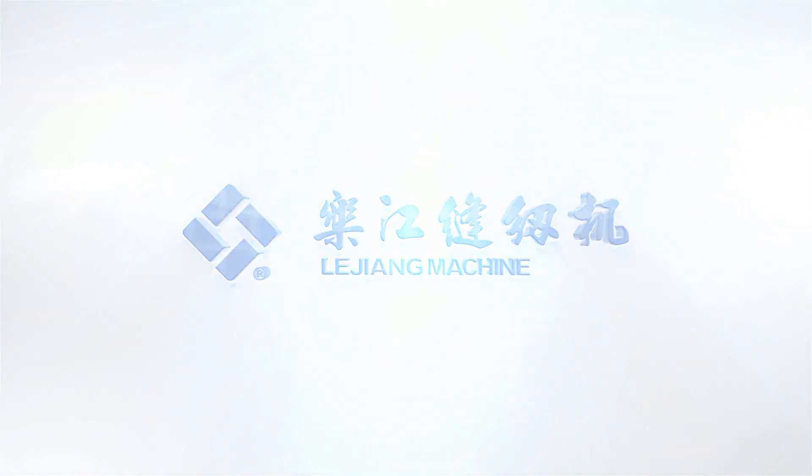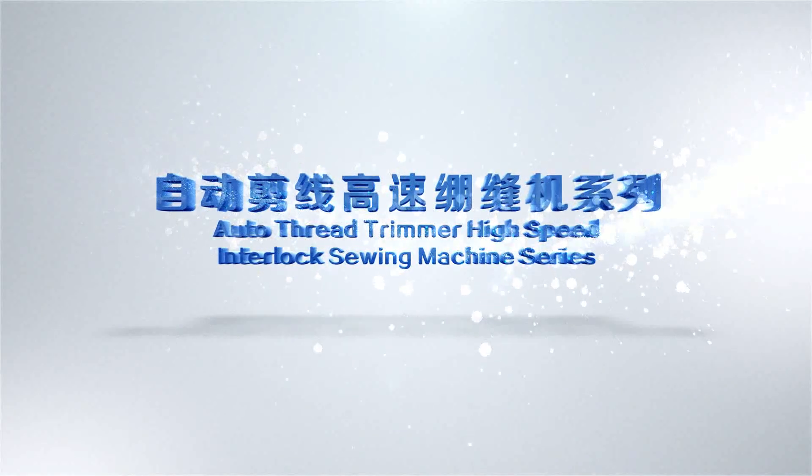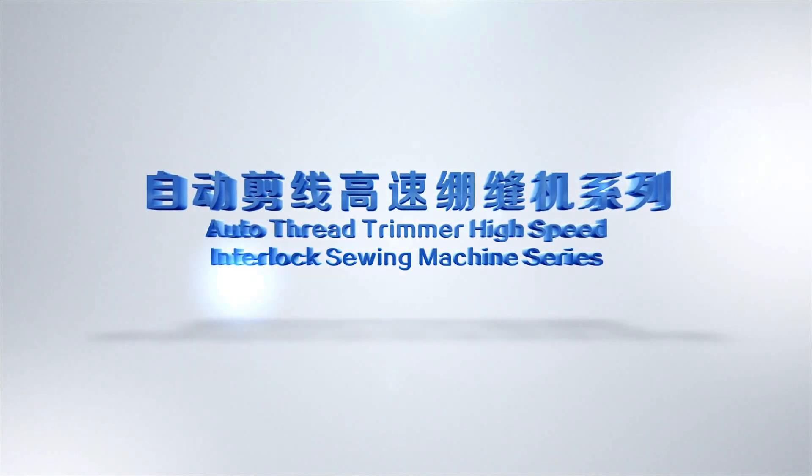Lujiang Sewing Machine. Lujiang Auto Thread Trimmer High Speed Interlock Sewing Machine Series.